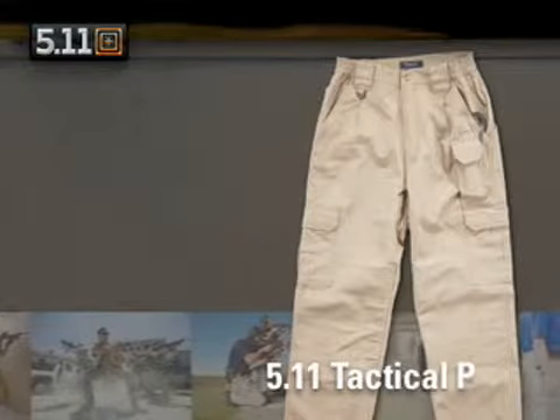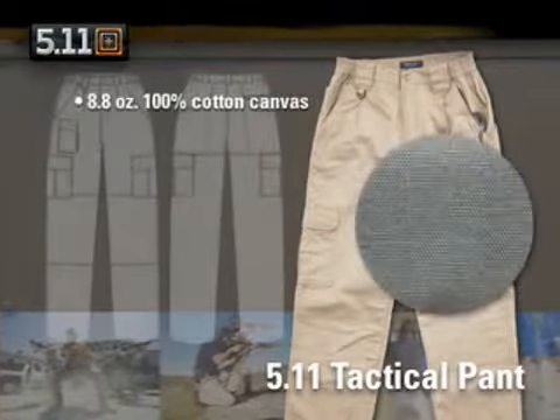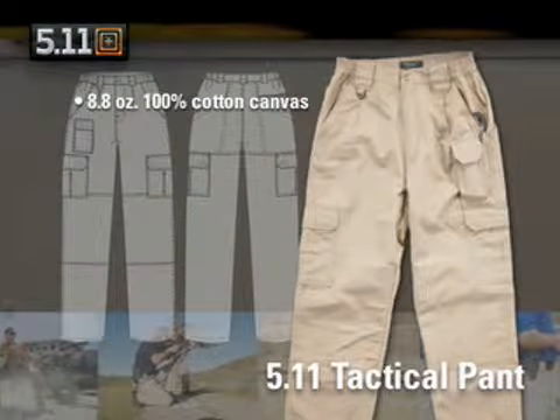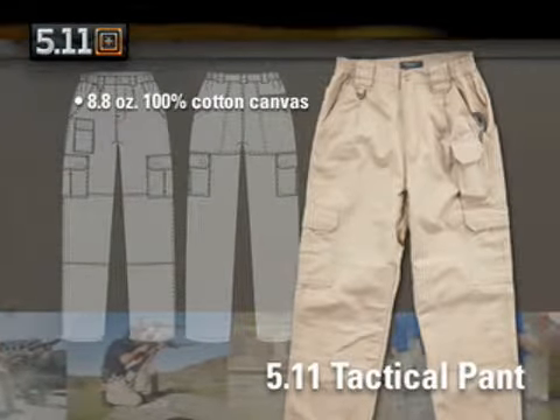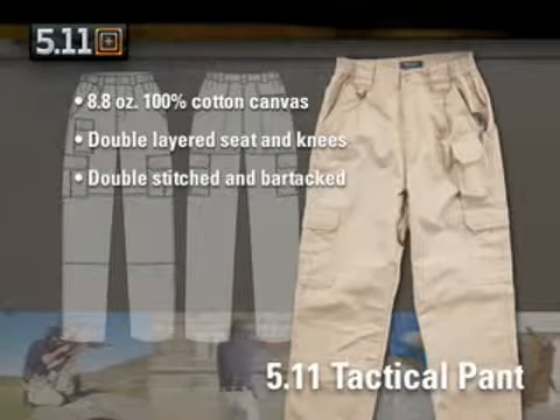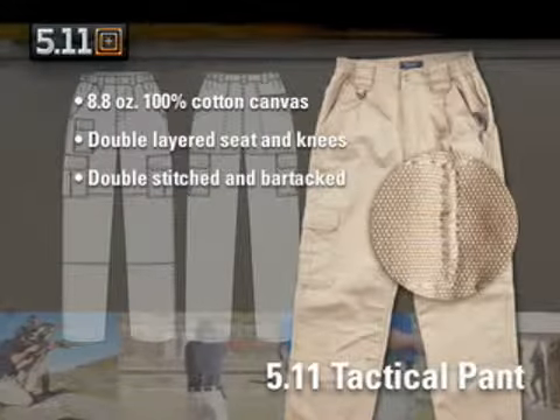The 511 Tactical Pant is made from our own blend of 8.5 oz, 100% cotton canvas for rugged, everyday comfort. Our pants are constructed with two layers of canvas in the seat and knees, double stitching throughout, and bar tacked at stress points for outstanding durability.